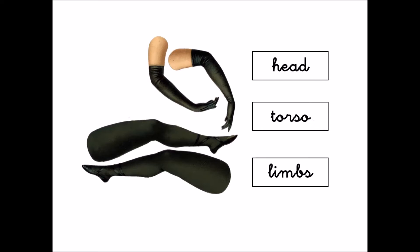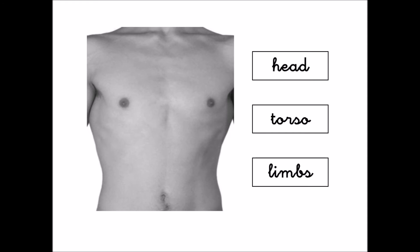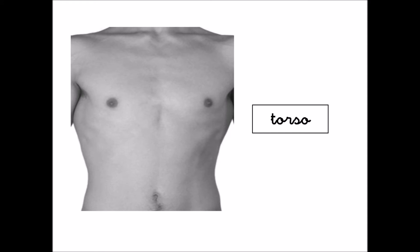This is the head. What are these? These are the limbs. What's this part? This is the torso.